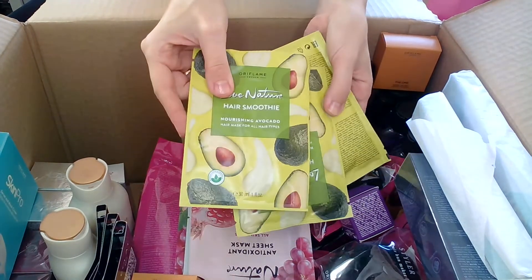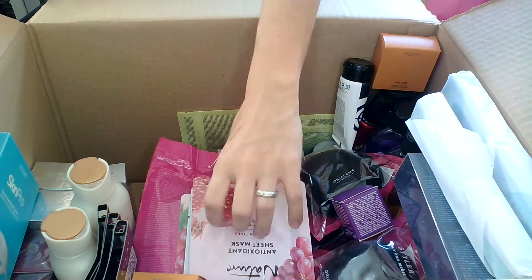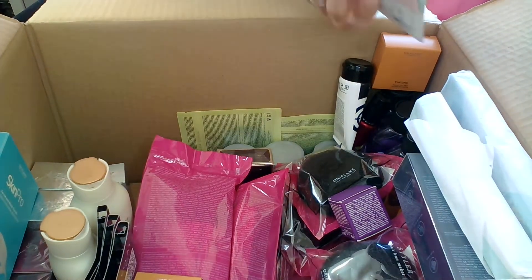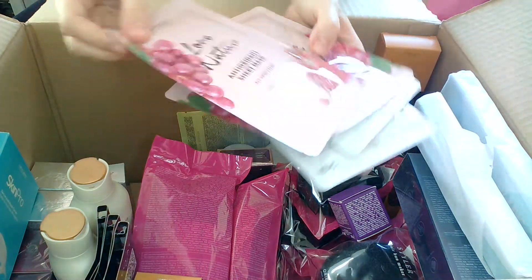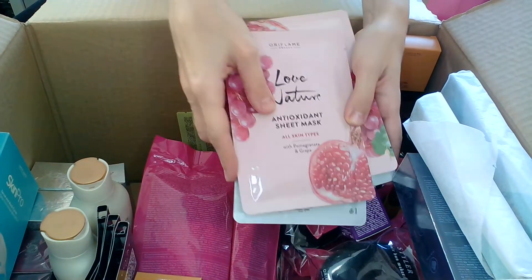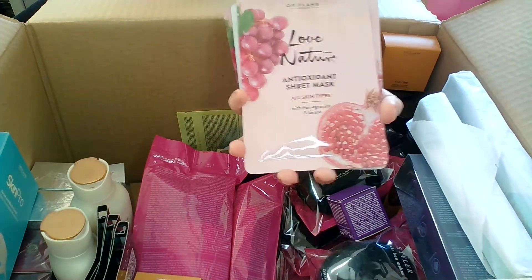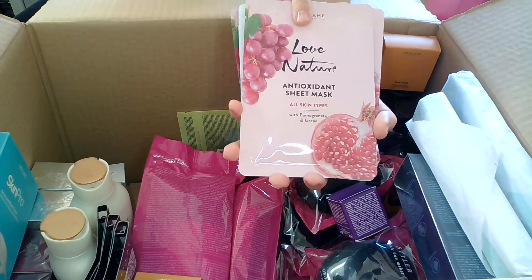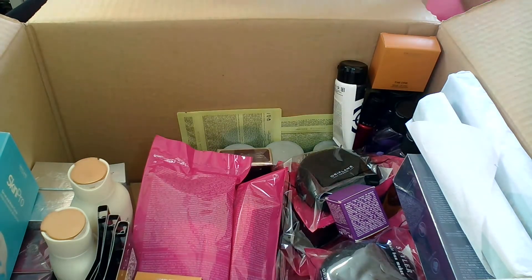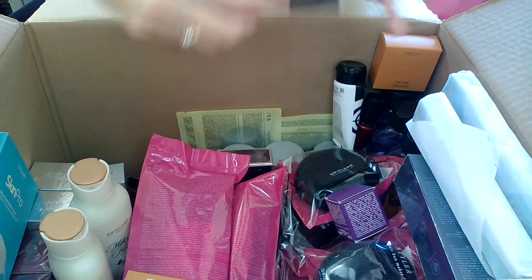Then from the Hair Smoothies Love Nature range I took three avocado ones — I absolutely love them, my favorites. I also got the Love Nature anti-oxidant sheet mask for all skin types with pomegranate and grape extract. This face mask is going to be the last time in the catalog, so if you like these, take advantage now.